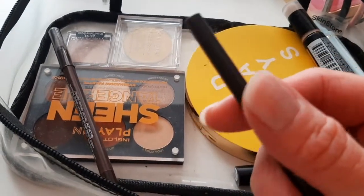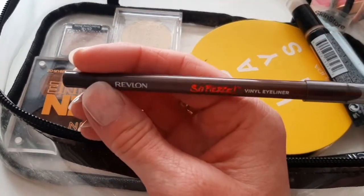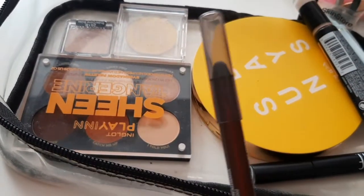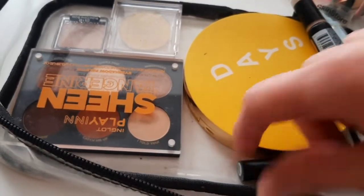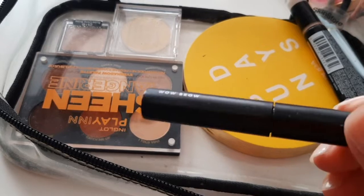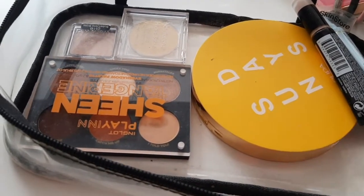Fierce eyeliners, which are wonderful — they really glide on and they stay. Then from ELF I have the Wild Brow gel; good stuff, it's cheap and does the job.